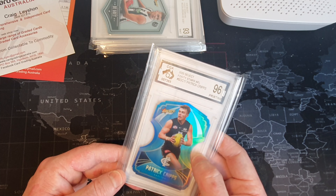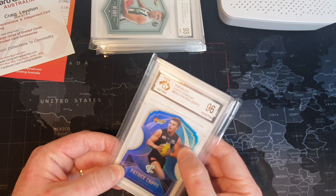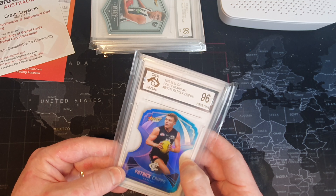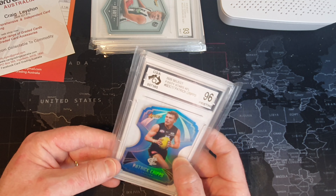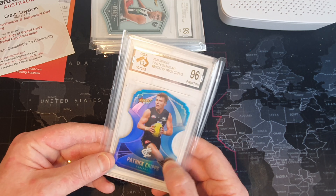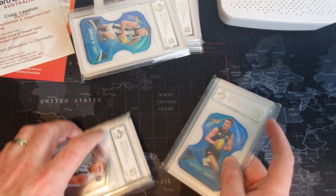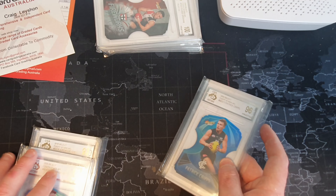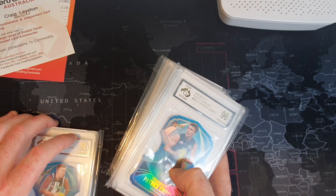Patrick Cripps - outstanding! See, that was my die cuts that I sent off. If you ever wondered what the die cuts look like inside the slabs, this is it. I'm going to sell that Cripps as well. I'll keep the two De Goeys and probably sell the rest. Yeah, fantastic - nice little return there.